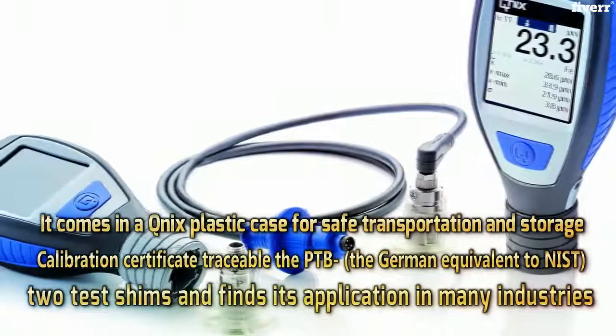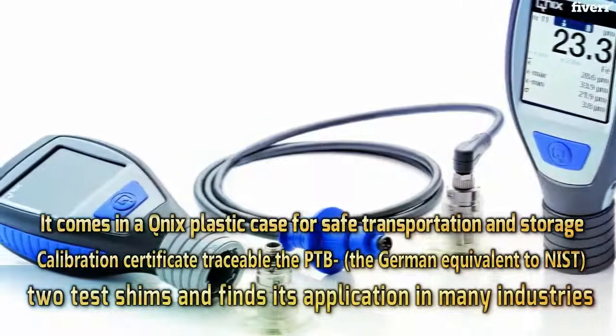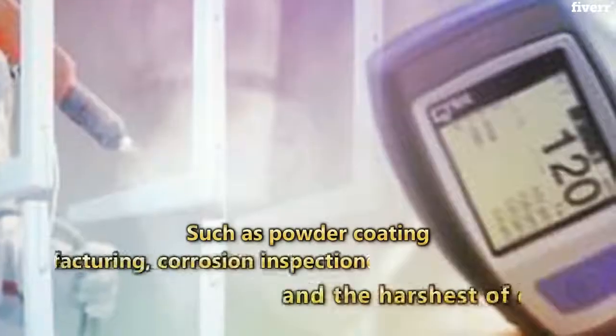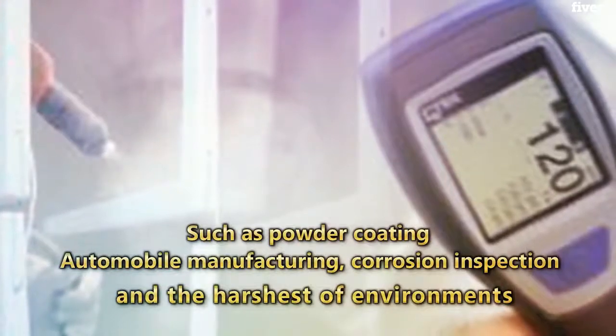A calibration certificate traceable to the PTB — the German equivalent to NIST — and two test shims are included. It finds its application in many industries such as powder coating, automobile manufacturing, corrosion inspection, and the harshest of environments.